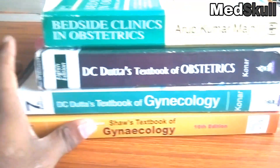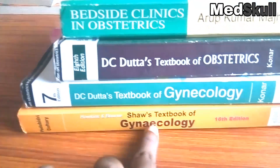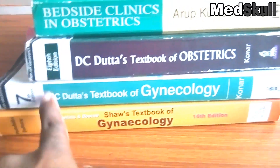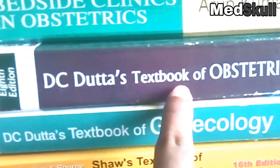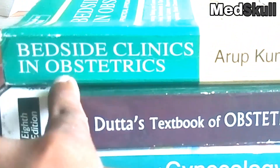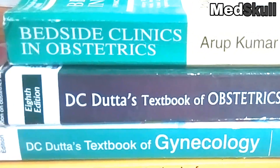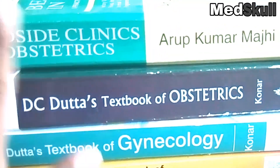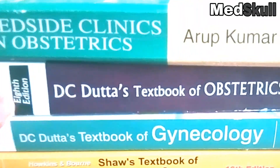So friends, these are the books for obstetrics and gynecology: Shaw's Textbook of Gynecology, the Thoth's Textbook of Obstetrics, and Bedchats Clinics and Obstetrics by Arup Kumar Mahji. All the books are very good. You don't need any other books. These books will really help you to pass last year MBBS.